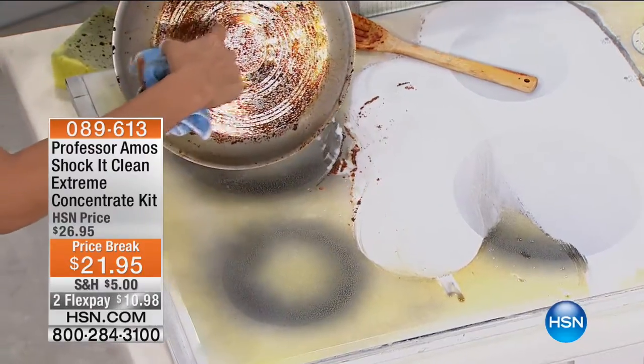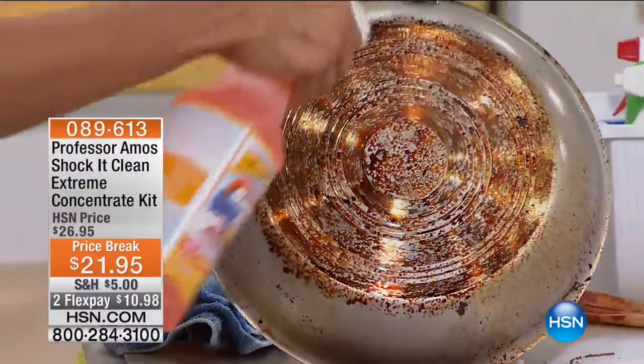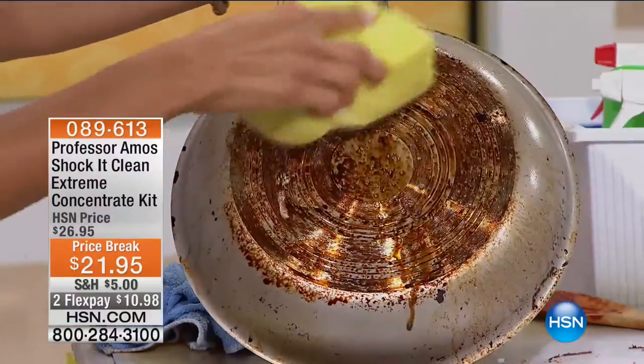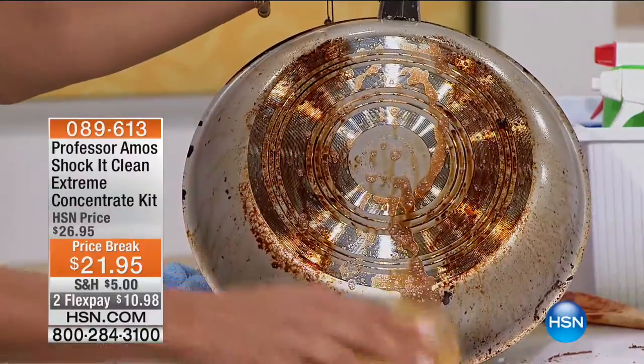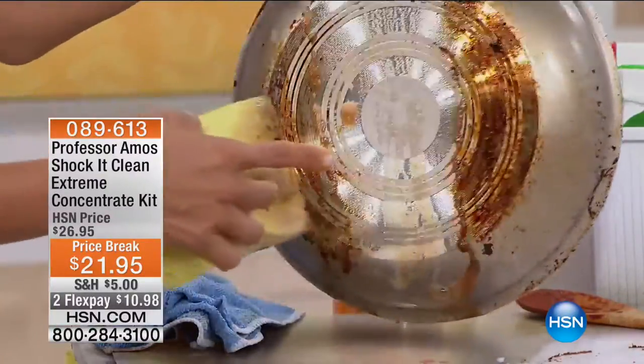I want to talk about this pan — with a pan like this, you're ready to throw it out. But watch: Shock It Clean will bring it back to life. Spray it on the pan, grab a sponge, and watch it break down that grease. Do you see that? Look at it running off. Let me just wipe up quickly because I want you to see — look at the difference. You can see your reflection.